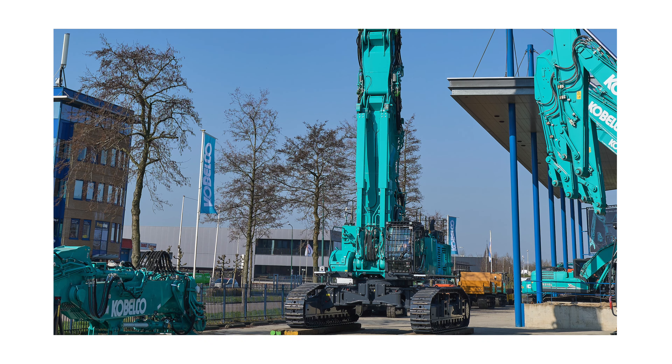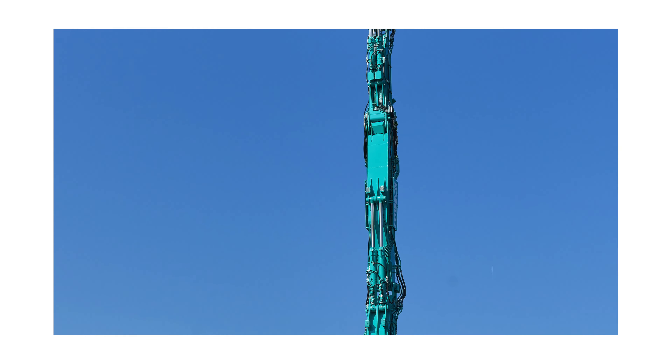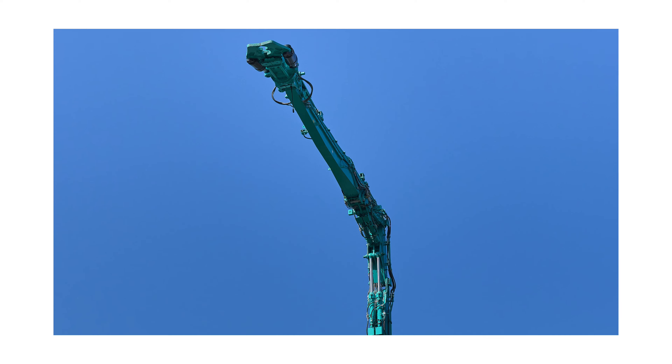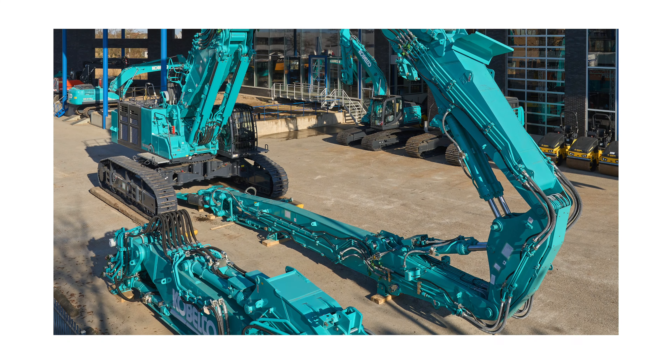They were quite excited by the capability of the machine. The 40-meter reach with a 4.3-ton tool was very appealing and it stacked up very well versus other options in the market. They quite liked the versatility of buying all the separate booms with it.